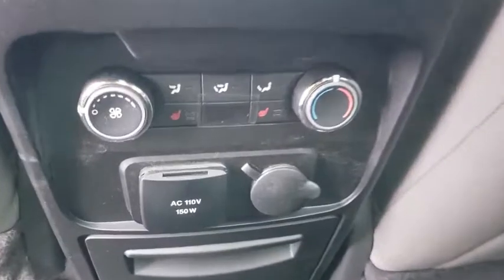Bluetooth, adjustable steering wheel, power steering, keyless start, cruise control, auto dimming rear view mirror, floor mat.